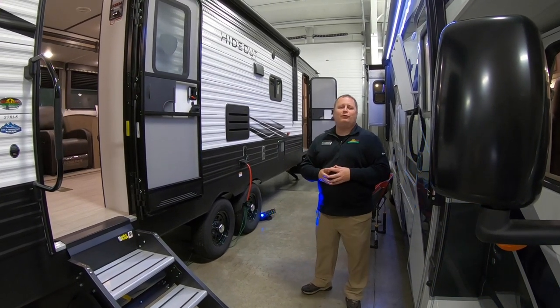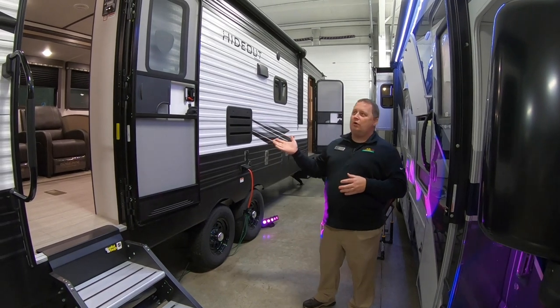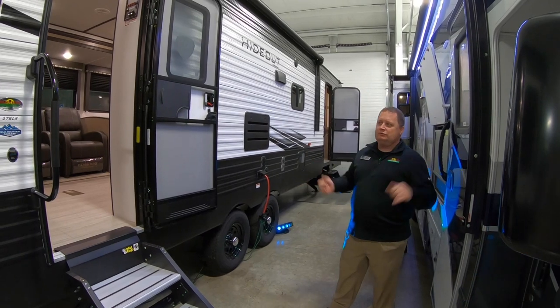Hi guys, it's Tim with Walnut Ridge RV. It's Feature Friday — I'm standing in front of the 27 RLS Hideout, a very awesome unit. I want to show you a couple of things on here, so let's go over some of the features.